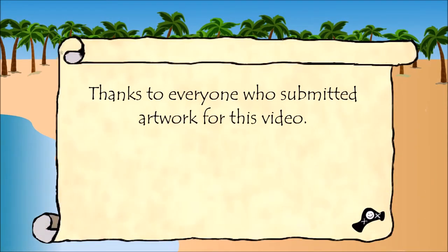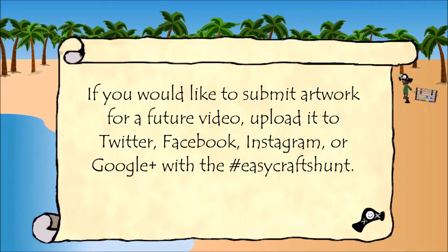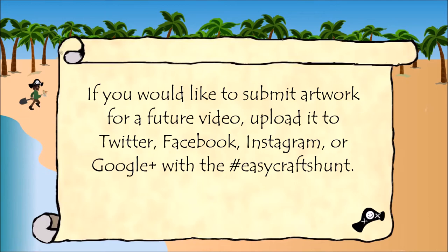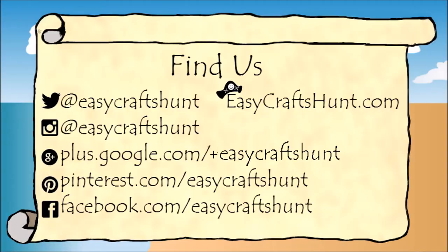Thanks to everyone who submitted artwork for this video. If you would like to submit artwork for a future video, upload it to Twitter, Facebook, Instagram, or Google Plus with the hashtag EasyCraftsHunt. Find us on your favorite social media website and at EasyCraftsHunt.com.